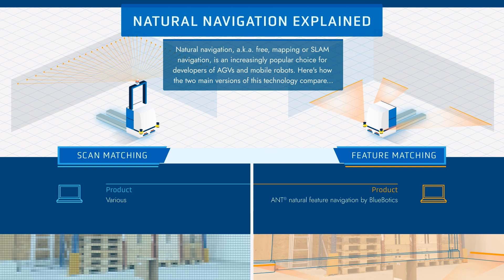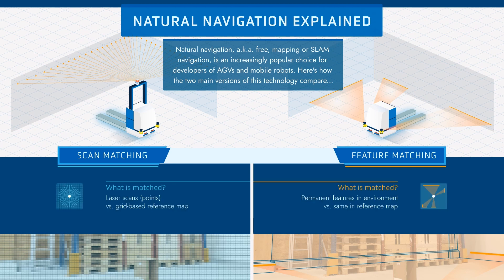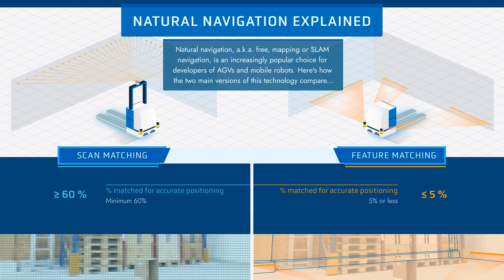So that's an overview of the major differences between scan matching and feature matching — now let's take a closer look. The products which offer the technology differ: scan matching is a generic term used by many different brands, often called SLAM navigation, while feature matching is used by ANT by Bluebotics, whose flexible technology means ANT can be used for any vehicle in any application. Scan matching scans the entire environment and compares it to a grid-based reference map, while feature matching looks at permanent features and compares them to a reference map. Scan matching vehicles need to match at least 60% of the environment for accurate positioning, while feature matching vehicles need to match 5% or less.